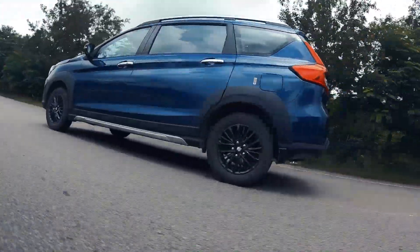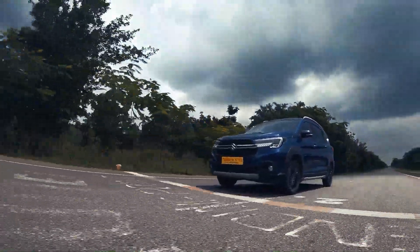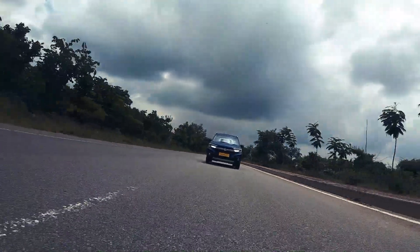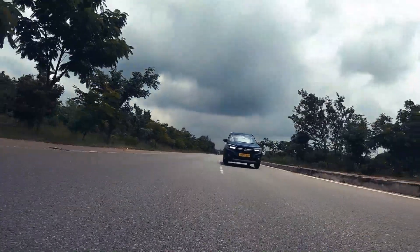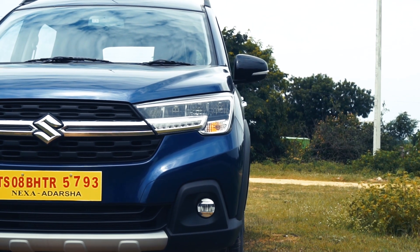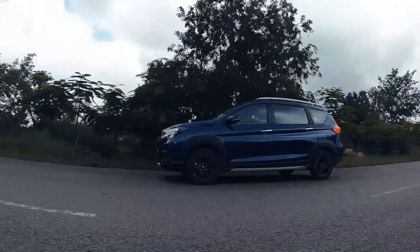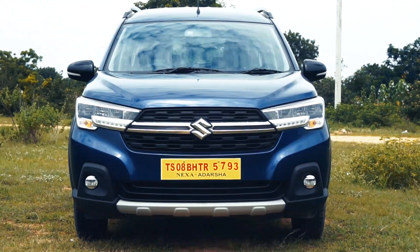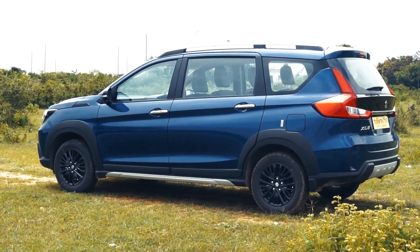First, let's find out how different the XL6 is compared to the Ertiga. The most visually apparent difference is the complete design overhaul that the XL6 gets. Dimensions-wise, the length is up by 50mm, width is up by 40mm, and the overall height is up by 10mm compared to the Ertiga. This translates into a spacious and roomy cabin unlike anything we've seen before in this price range. The wheelbase however remains the same, and the weight as a result of the cosmetic updates has gone up by 62 kgs.